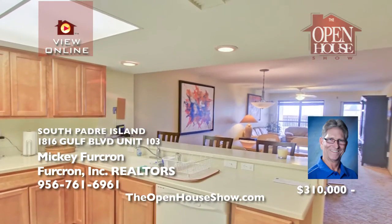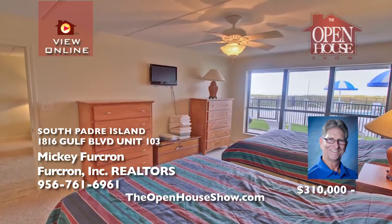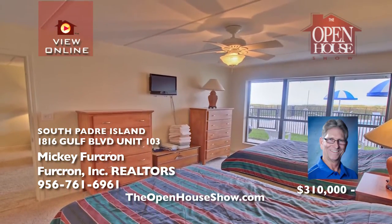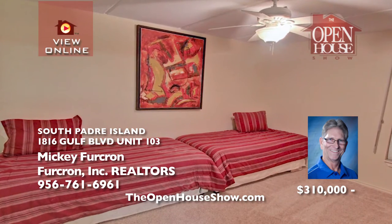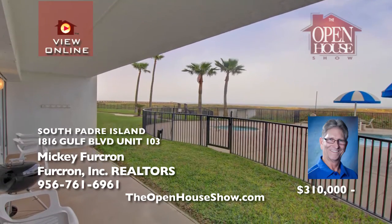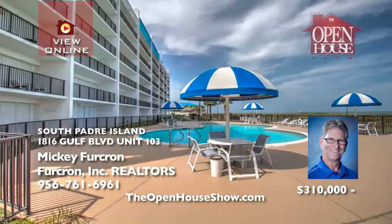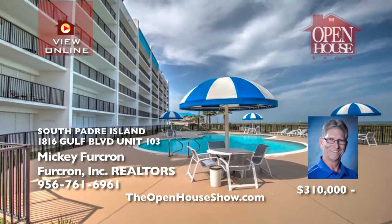This beachfront condominium is island living at its very best. Unit 103 is a two-bedroom, two-bath, fully furnished condo facing the Gulf of Mexico. Regency is a quiet and private complex beautifully maintained by a full-time maintenance staff with a gated entrance, garage, tennis court, two pools, and excellent beach access. Regency is centrally located, and this owner is ready to sell. It's an outstanding value.